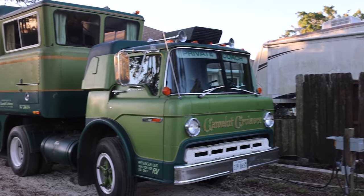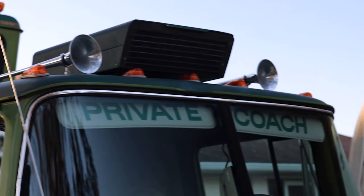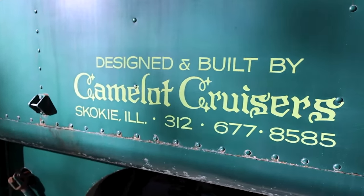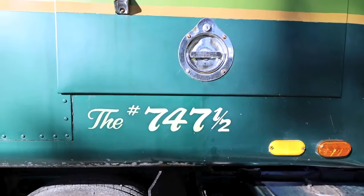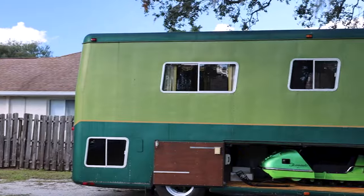Introduced in 1974, the Camelot Cruiser Motorhome was way ahead of its time. Being the largest in this category, with a total length of 55 feet, 12 feet high, and 8 feet wide, it weighs 40,000 pounds.